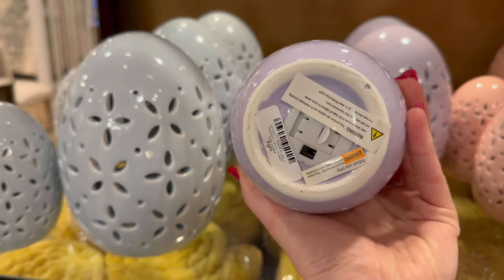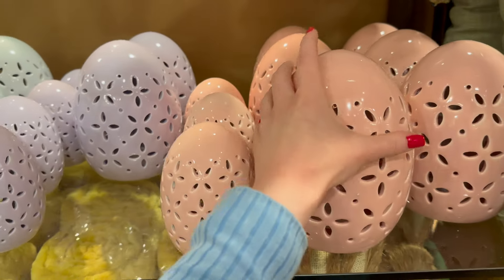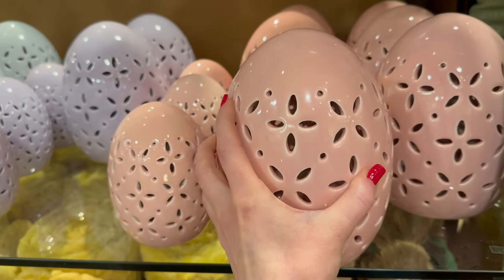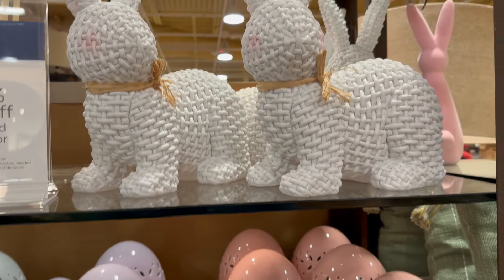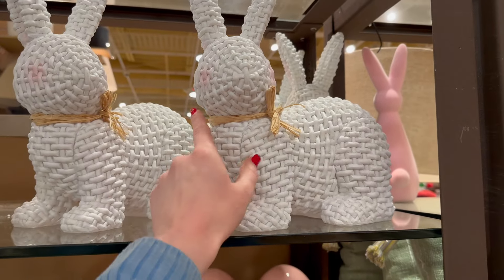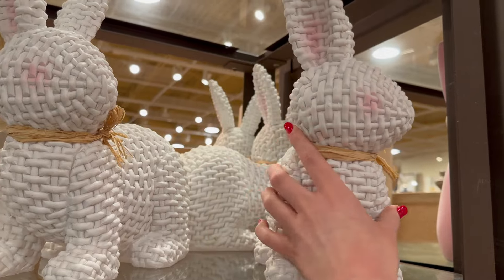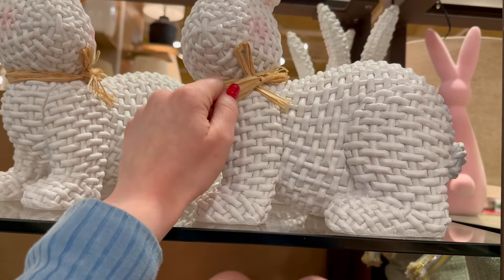The small light-up egg is going to be $9.99 and the larger size is $16.99. They've also got these really pretty wicker-type bunnies — I love these. They've got some pink on the cheeks, pink details on the ears, and a little bow.